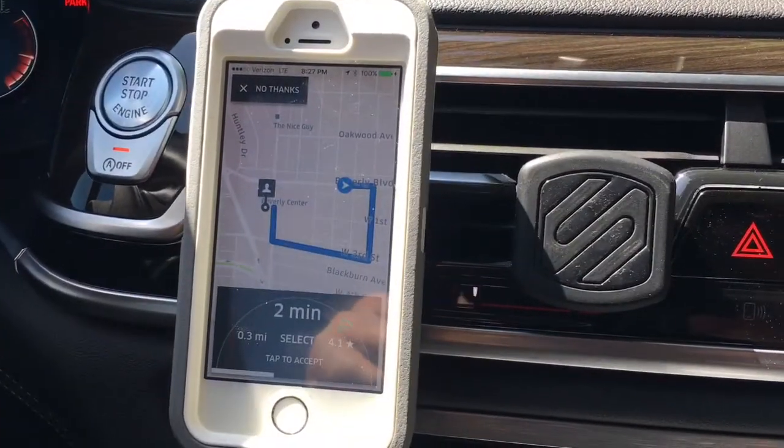Real quick, I'm noticing a new feature in the Uber app. Curious if any of you have seen it. When a new ride request comes in, in the upper left hand corner of the screen, if you have an iOS device — because I don't know how it works on Android, but at least on iOS — there's a button that comes up and it says, "No thanks." Have you seen that button?